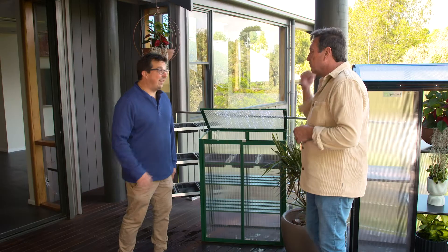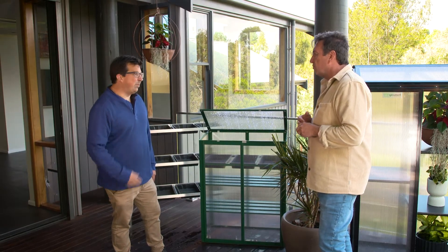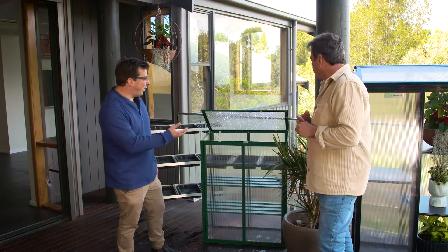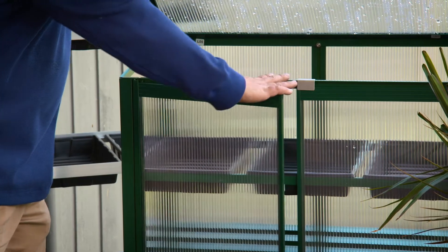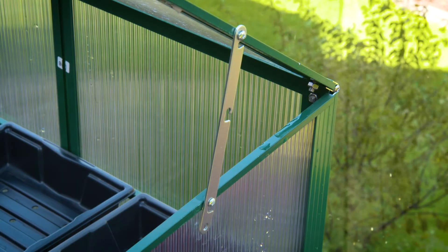Yeah, look, they certainly can and that sort of space is starting to grow and there's more and more need for that sort of thing with all the apartment uptake and things like that. So something like this greenhouse here, which is one of our smallest mini greenhouses, you can grow your leafy greens, all your seedlings, things like that.